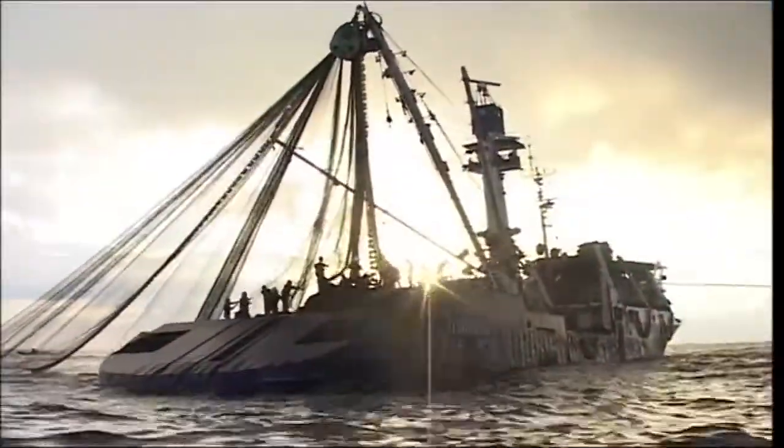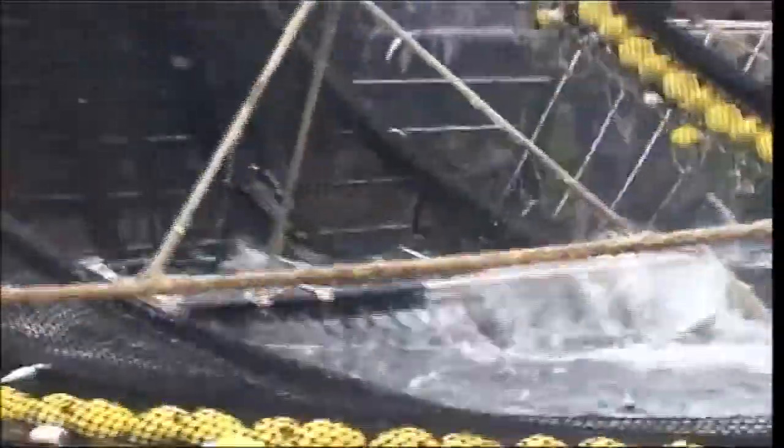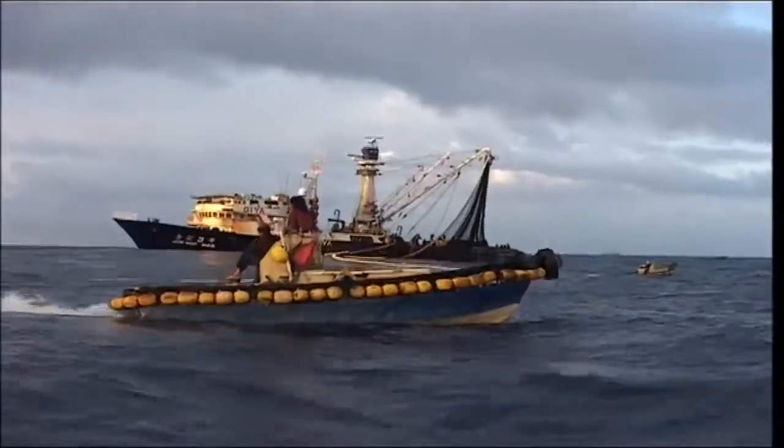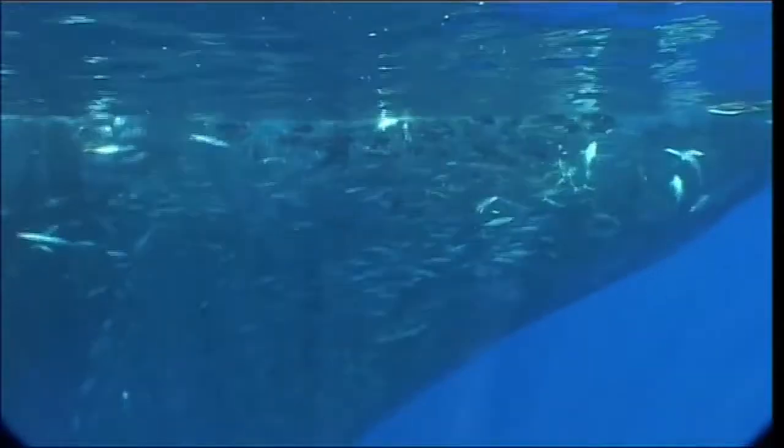Here in the Pacific, one of the world's largest remaining tuna fishing grounds, most skipjack is caught by a method known as purse seining. A large net is drawn around the school of fish by a skiff and then tightened from the bottom like a purse.